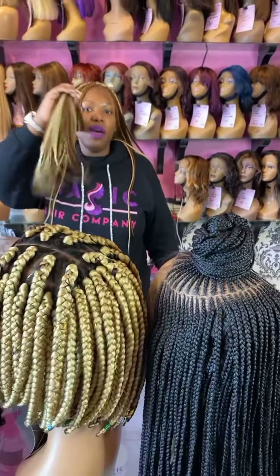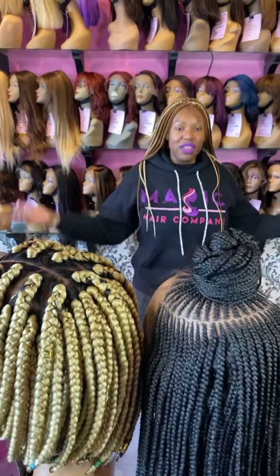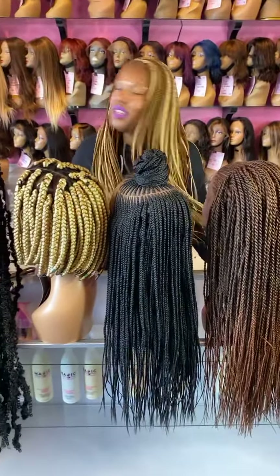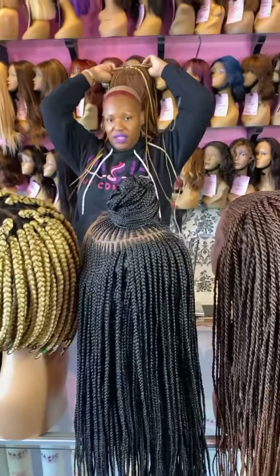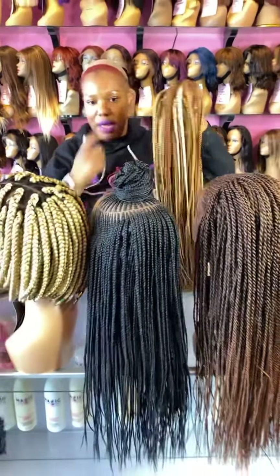The great thing about braided wigs is you'll never have to worry about your hair not being braided all the way to the end. You don't have to sit around and wait to get your hair braided anymore. This wig is nice and secure on my head — see how beautiful it is? She's not going anywhere. And I can easily put her on and take it off, and it's still nice and secure.